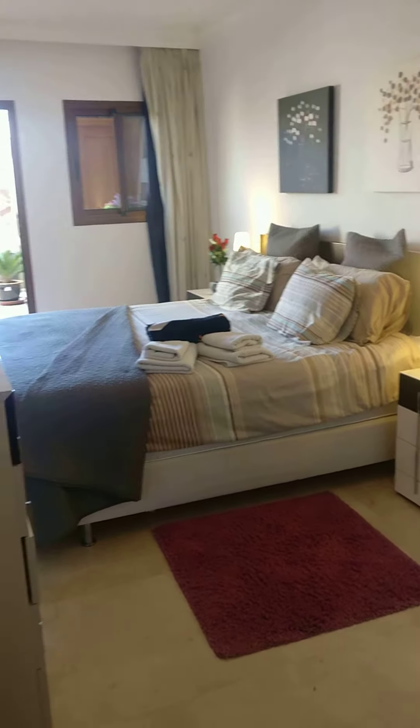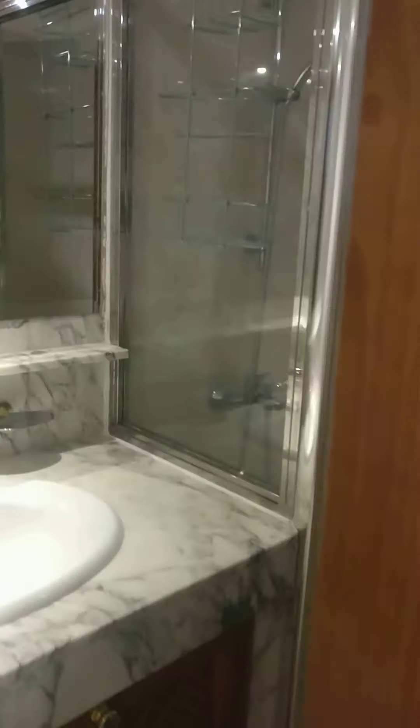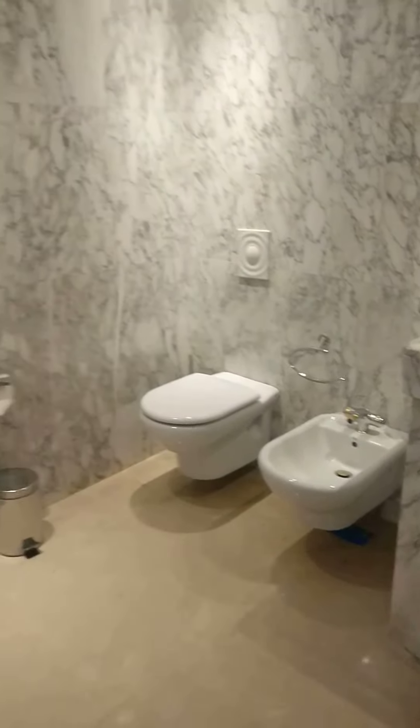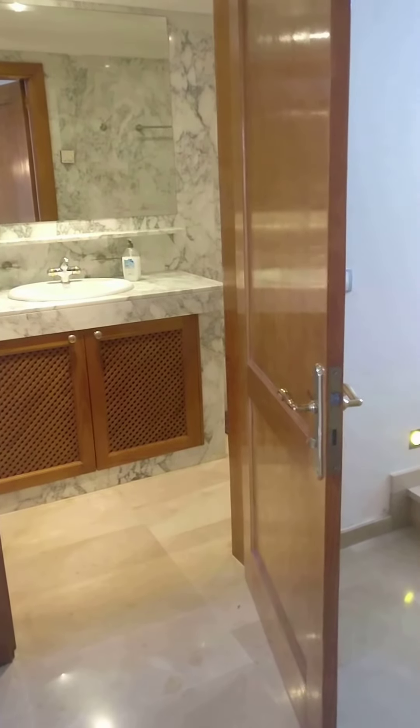This is the second bedroom. And here are the two bathrooms — both with showers. The shower is behind that door there, and the second bathroom is over there, again with a shower.